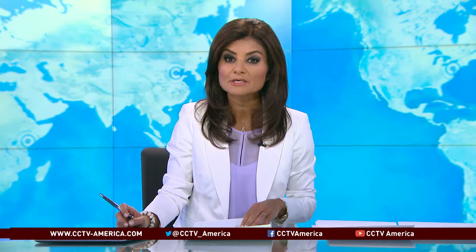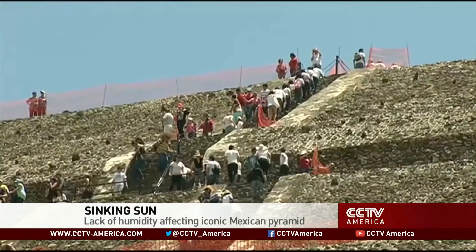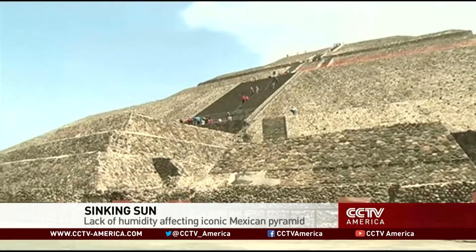Mexico's iconic Pyramid of the Sun could be in danger of sinking. Researchers point to a lack of humidity as the culprit. The Pyramid of the Sun dominates the skyline in the ancient city of Teotihuacán. Built in the first century, it was originally covered in lime plaster and decorated with brightly colored murals.